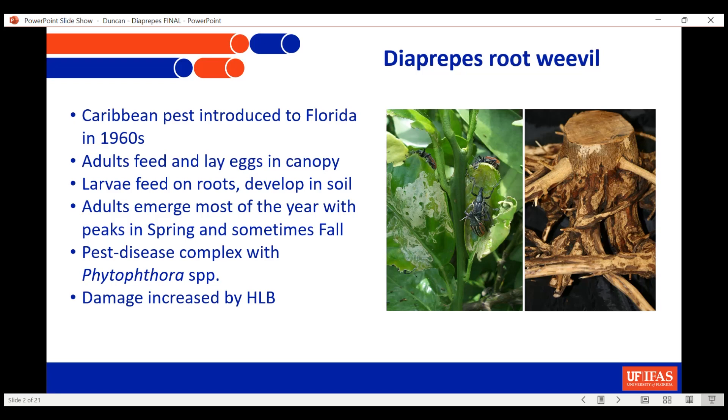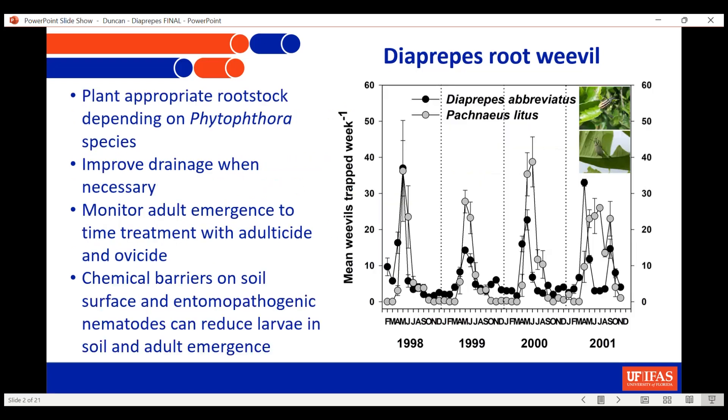The damage to the cortex of the root system makes entry points for Phytophthora, which makes this a pest-disease complex and makes it all the worse. And then to top it off, as was mentioned earlier, HLB has complicated all of the other diseases and pests on citrus and made them worse as well.